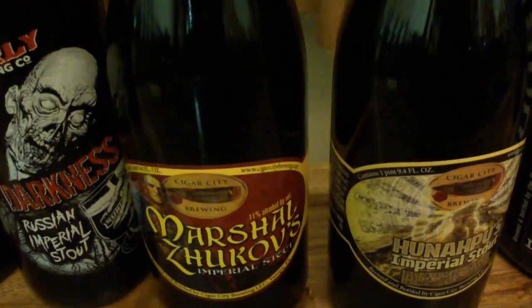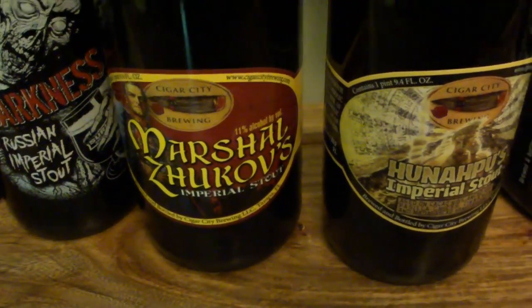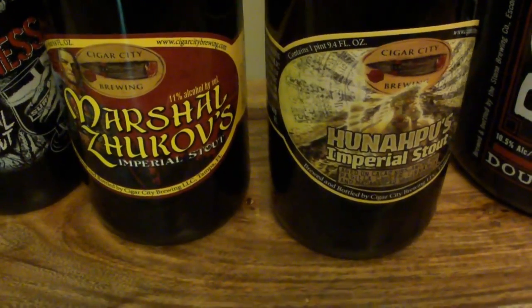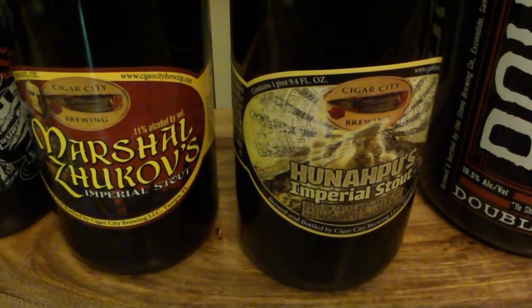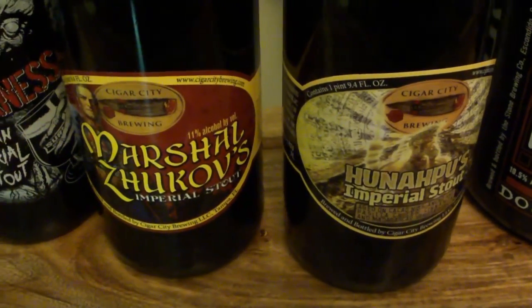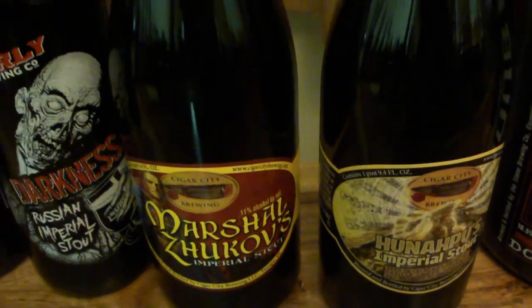Cigar City — this Marshall Jaska's Stout, however you pronounce it, and the Hunahpu's Imperial Stout. These Cigar City guys, they're rocking it right now. These are some darn good stouts — some of the best I've ever had. I'm pretty sure they are the best I've ever had.